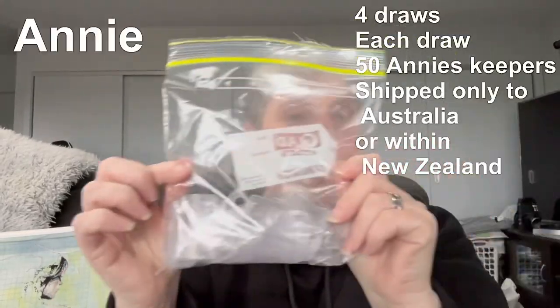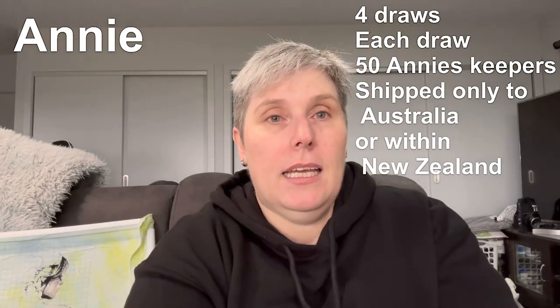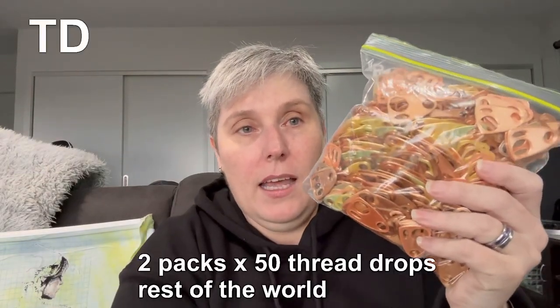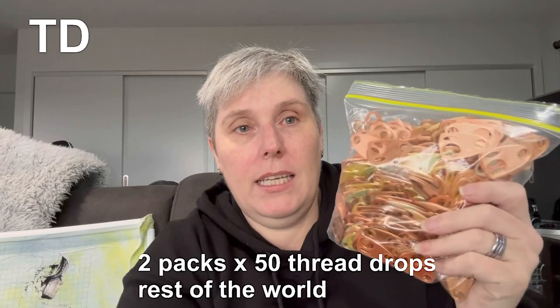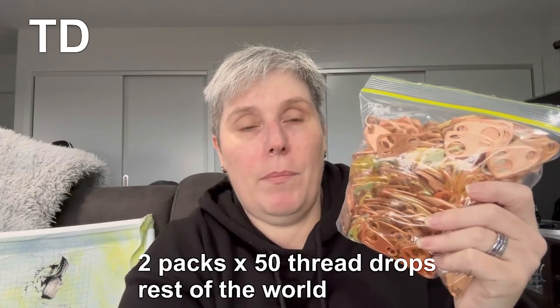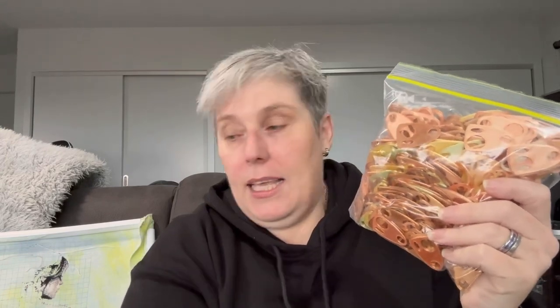So I've got four packs of these. So if you put 'Annie' in the comments, I will draw. But for everybody else in the world, I will have two packs of 50 of my homemade 3D printed thread drops. So you'll get 50 thread drops. Just put 'TD' in capitals for thread drops. I will write it on the screen, the same as 'Annie' for the Annie's Keepers.